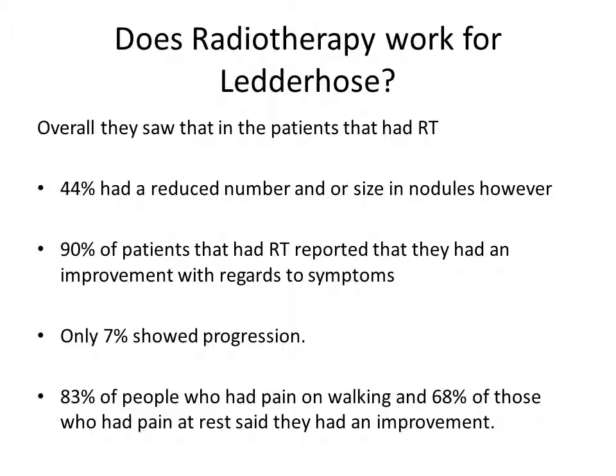This is based on two sets of five days worth of radiation. See the Dupuytren Society for more information. And that's all.